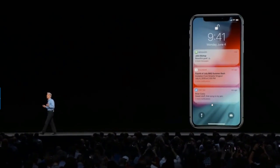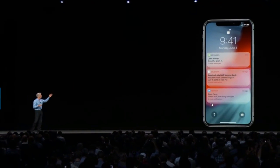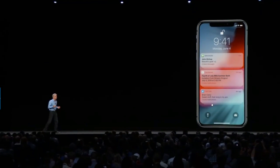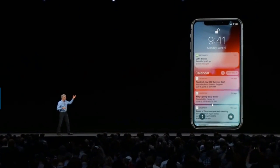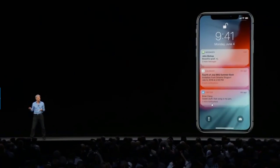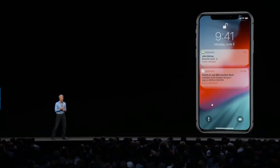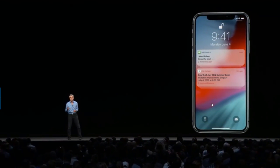Notifications are grouped not just by app but also by topic and thread, giving you a great overview of the notifications you've received. You can tap in and look at a particular group, and with a single swipe you can triage a whole group of notifications away. That's notifications.